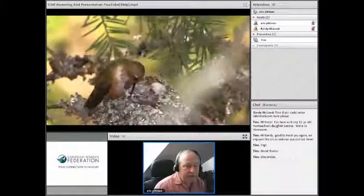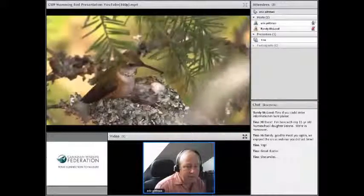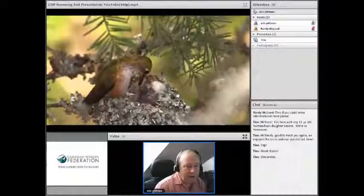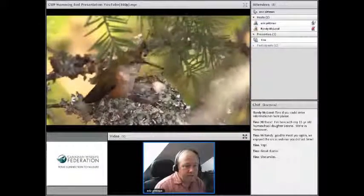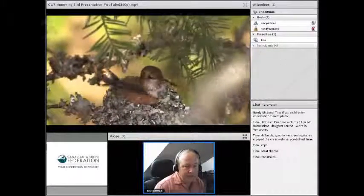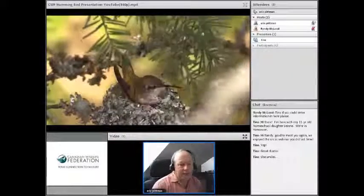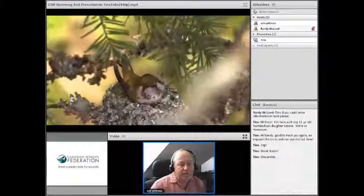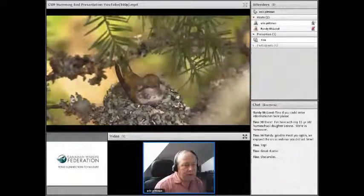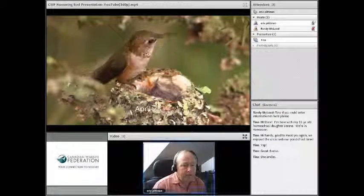Four days after he hatched, little Rusty is getting quite a bit bigger. You can see the eyes on the side — they haven't opened yet — but he does have some fuzz on his back. Those are little feathers that act as sensors. Those sensors pick up the wind that the mother generates when she lands at the nest, and it tickles his back. So Rusty instinctively sticks his head up and opens his beak for food, and mother instinctively gives him food. Instinct plays a huge part in a hummingbird's life — there are no instruction manuals, and they have a big job to do.